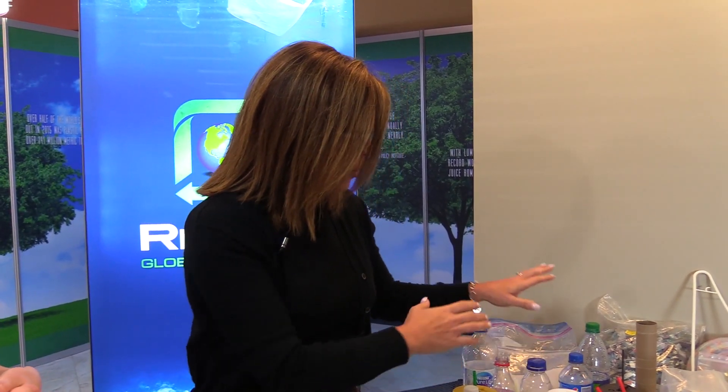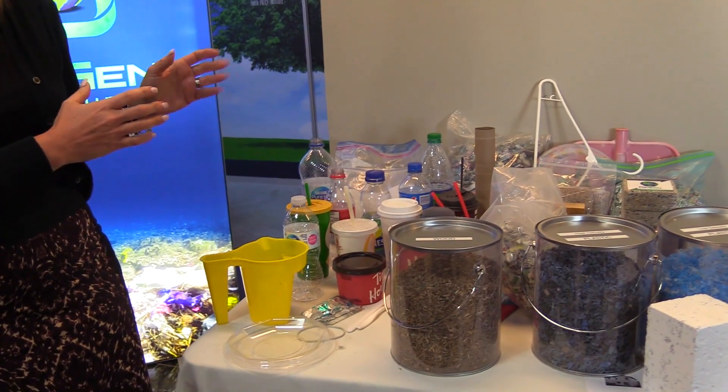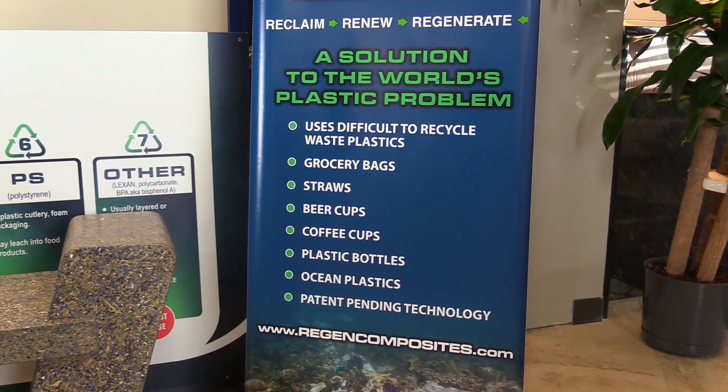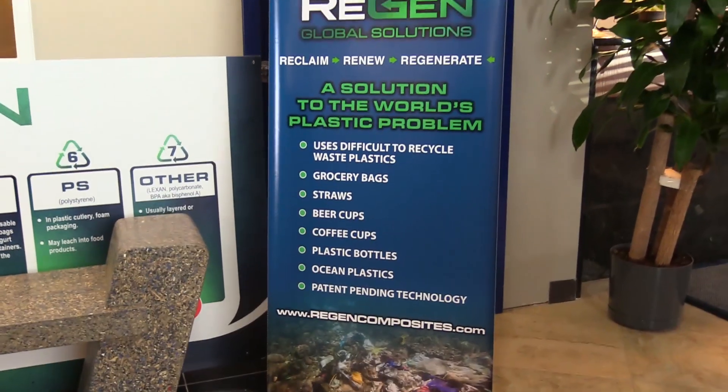We have our little bread board which shows all the products that we can take and put into our mix, and then what we do is combine those products down through a shredding, granulating, and reformulating process, and we bring it down to some basics.